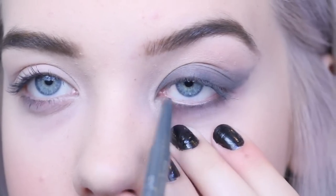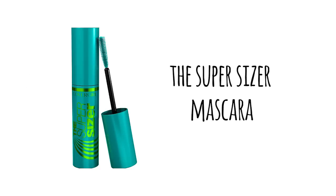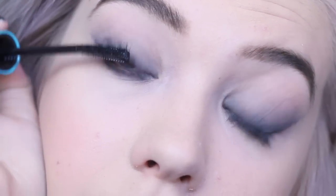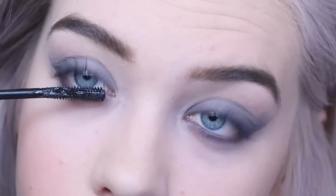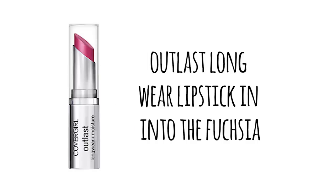I'm taking the eyeliner and putting it on my waterline too because I want it to be super sultry and smoky. Then I'm taking the Super Sizer Mascara again and applying it to my eyelashes to complete the look — big lashes with a smoky eye. I am obsessed with this one. For lips, I want just a little bit of a stain, so I'm taking the Outlast Long Wear in Into the Fuchsia, dabbing it on to give a stain that will last all night — I didn't want it too crazy because the eyes are dramatic. Just blend it in and that's the look!